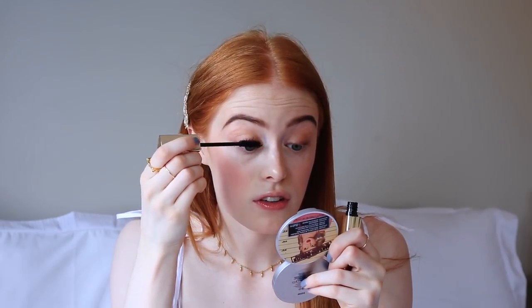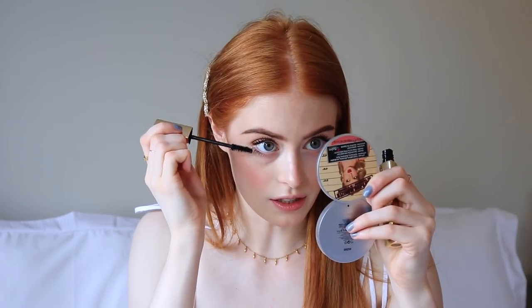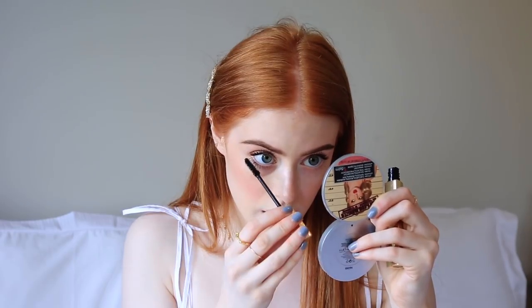For mascara I've been going between two options. I've been trying out the Hourglass Caution Ultra Black Mascara, and then my constant favourite is the Too Faced Better Than Sex mascara. Today I'm using the Hourglass Caution one. I haven't been curling my lashes lately. I like to look down into a mirror and get right to the roots, and when I reach the outer corner I pull my lashes out to the side to create a winged-out effect. It is a little tricky on the bottom lashes because it's so intense and likes to clump quite a bit.